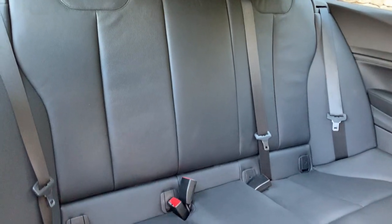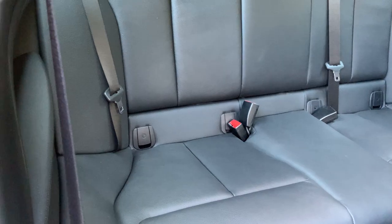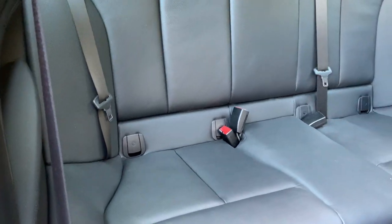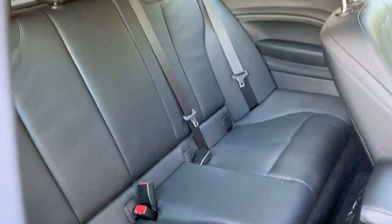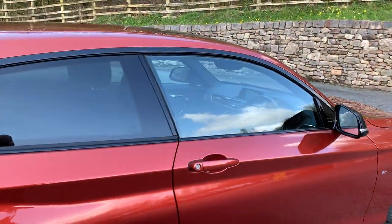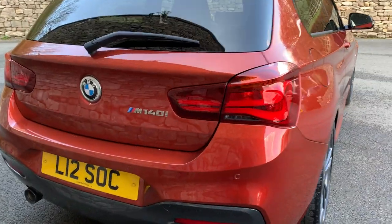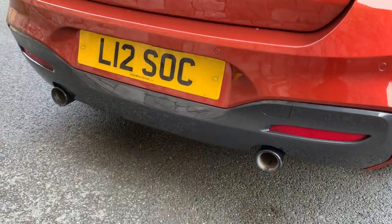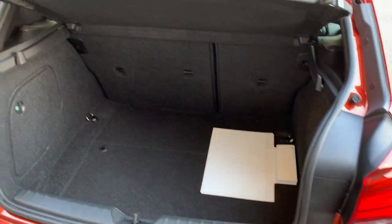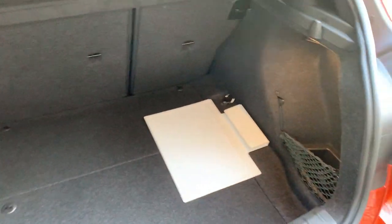It's a five-seater — the two outer seats get a bit more room than the one in the middle — and you've also got isofix on the outer seats so you can safely bolt children's car seats in. Coming around the back, you've got your M140i badge and twin exhausts either side. There's a nice big boot on the one series, and if you need extra space you've got 70/30 split rear seats with a little bit of storage either side.